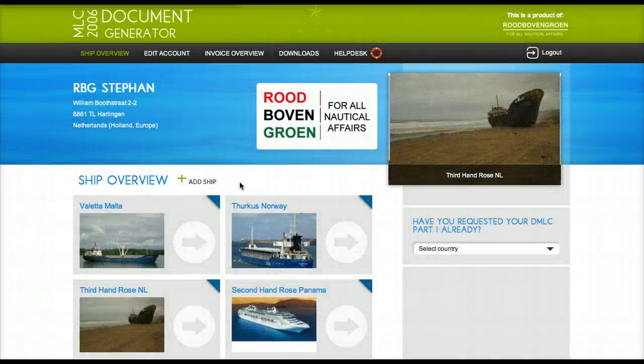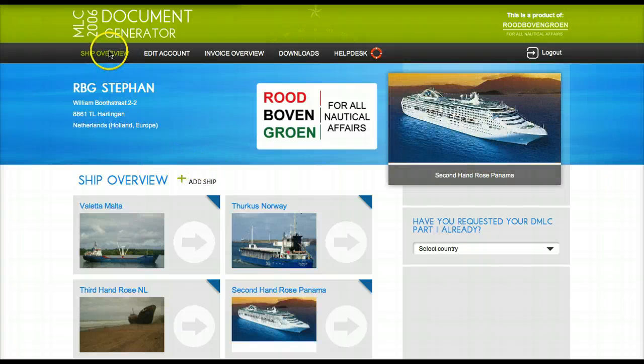After you have registered your vessels with a PRO account, you can find your vessels in the Ship Overview site.